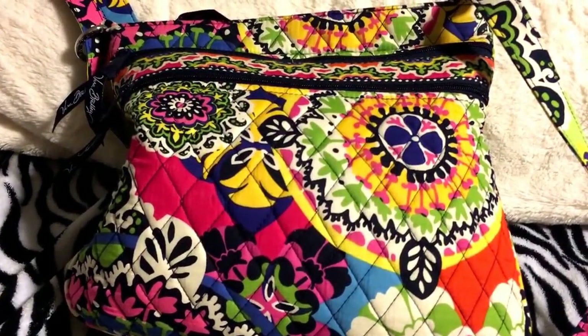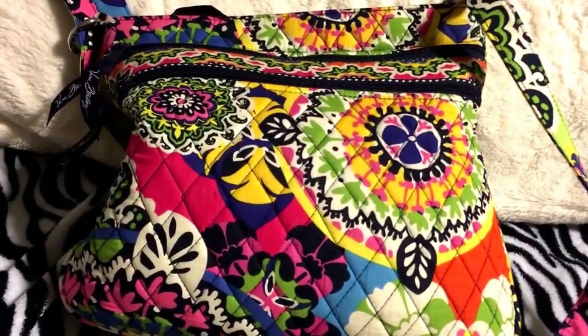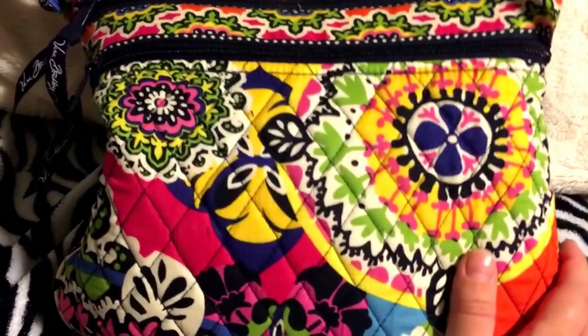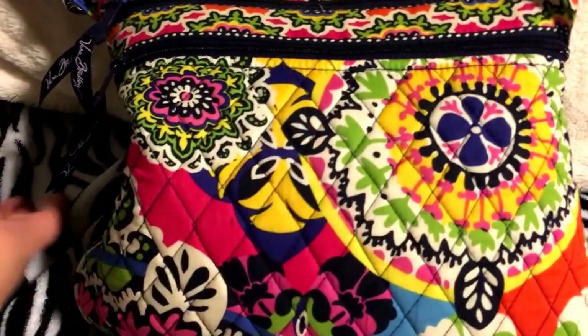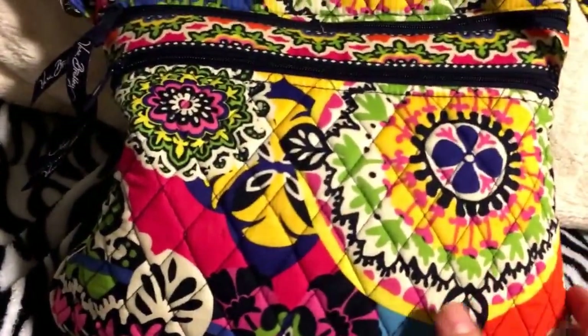Hey, lovebugs! This is Catherine Grable back with another What's in My Purse Bag video, and I'll be showing you my new Vera Bradley purse — it is the Rio print — and let's just get right into it.